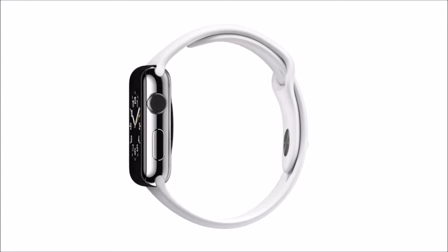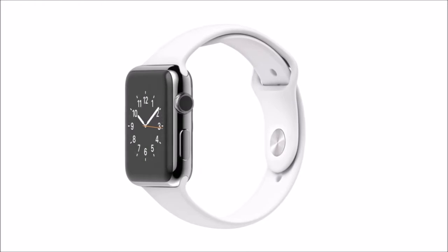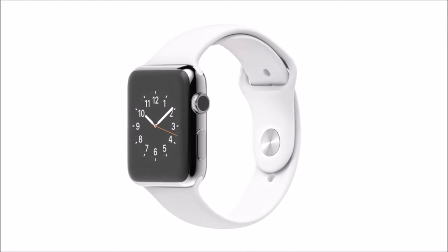It's driven Apple from the beginning — this compulsion to take incredibly powerful technology and make it accessible, relevant and ultimately personal. We've designed a range of products so personal, you don't put them on your desk or in your pocket — you wear them on your wrist.